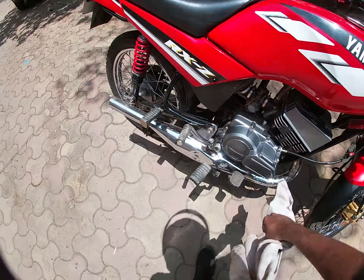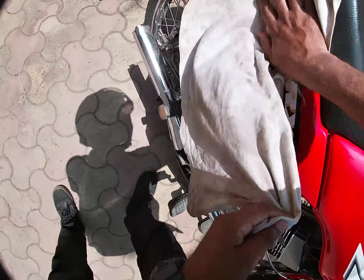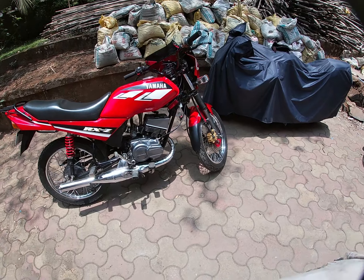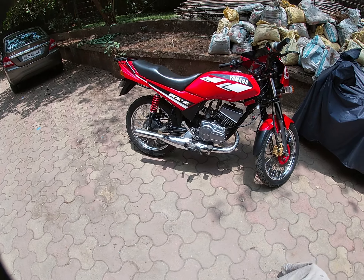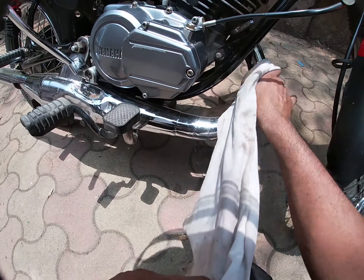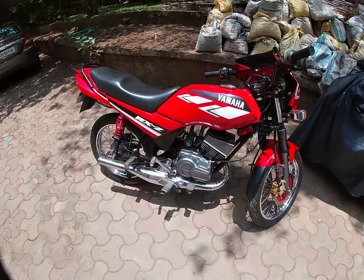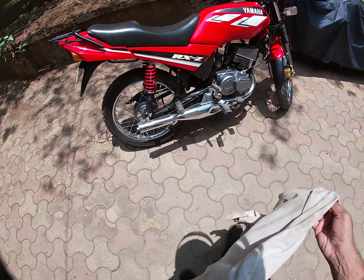RX-Z iska fairing pichay ka — it makes it super sexy. Yeh bike kisi ne jala di thi, restored hooke aayi thi, aur kisi ne phir se jala di. Jo mera friend hai, jo bike ka owner hai — Kiran — wo bahut die-hard fan hai two-stroke ka. Toh usne wapas se kharcha kiya 60,000 karib, aur wapas se bike puri restore kar di.